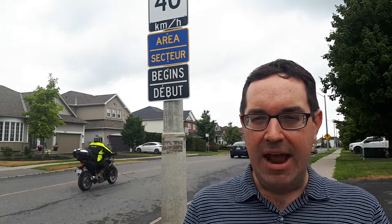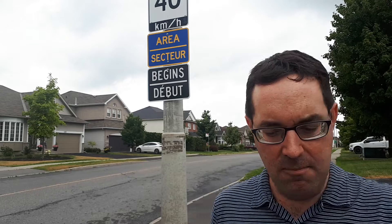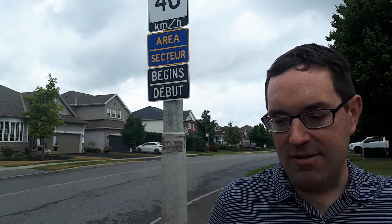In older neighborhoods, one neighborhood per year is going to be re-signed as an area speed limit sign. What it means is wherever you are between about Fernbank and Hazeldean and west of Stittsville Main, you're going to be in a consistent 40 kilometer an hour zone.